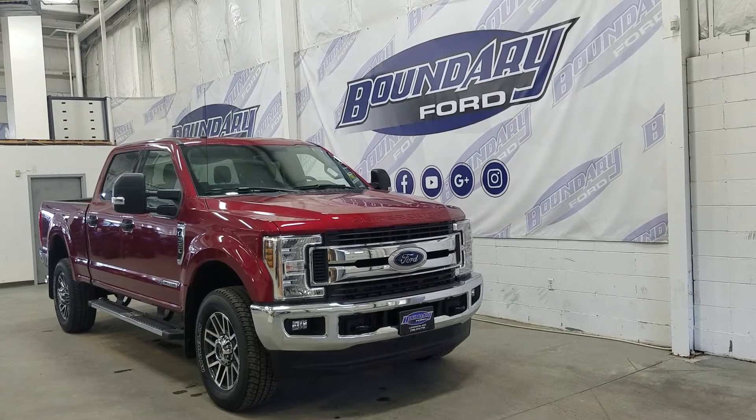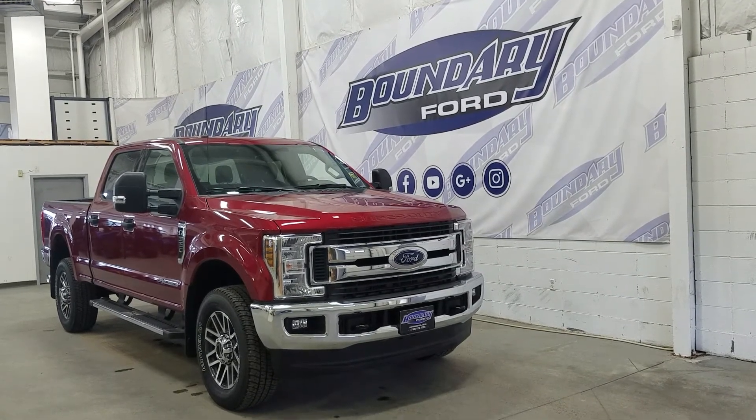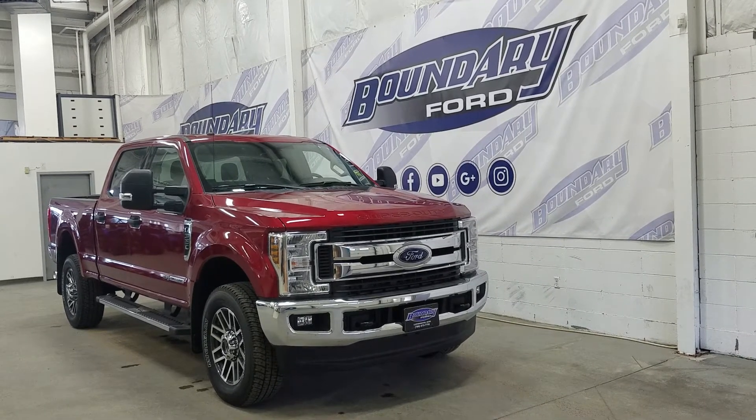At the front we have our halogen high and low beam headlamps as well as our daytime running lights and a pair of fog lamps with two tow hooks. We also have our 20-inch aluminum wheels at the side.